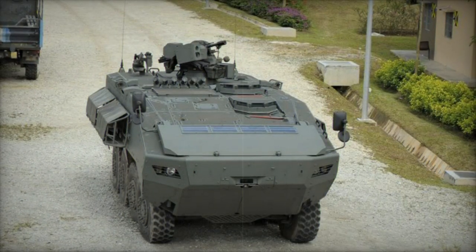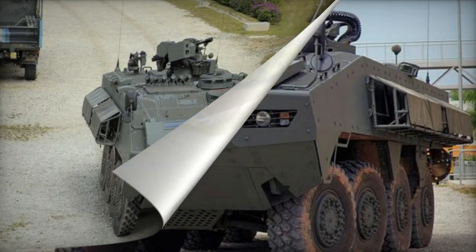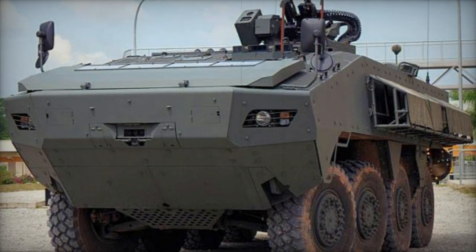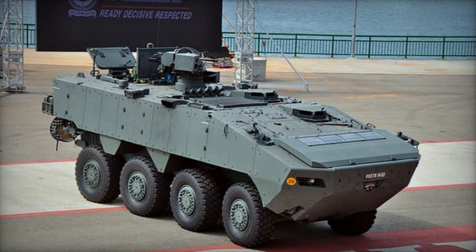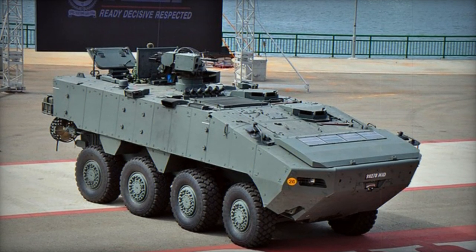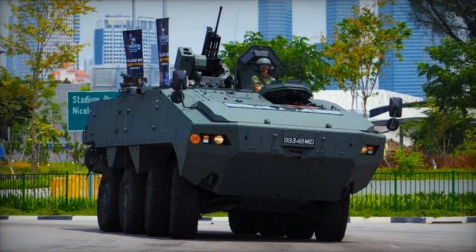The vehicle is powered by a Caterpillar C9 turbocharged diesel engine that delivers 400 horsepower. The engine is positioned at the front of the hull. The Turex achieves impressive mobility through its Timoni independent suspension system and features a central tire inflation system. It is amphibious, propelled on water by two hydrojets.